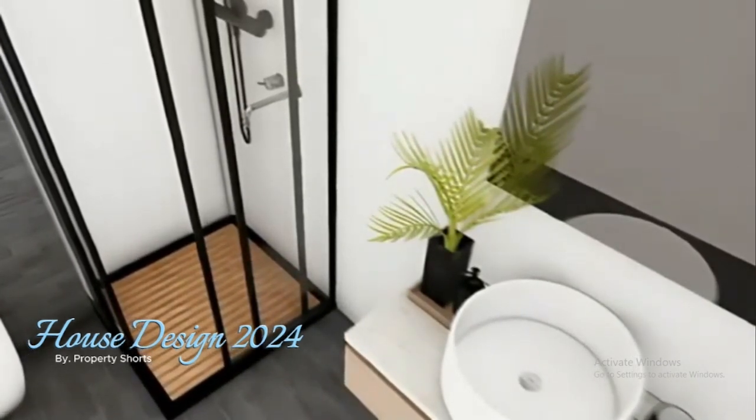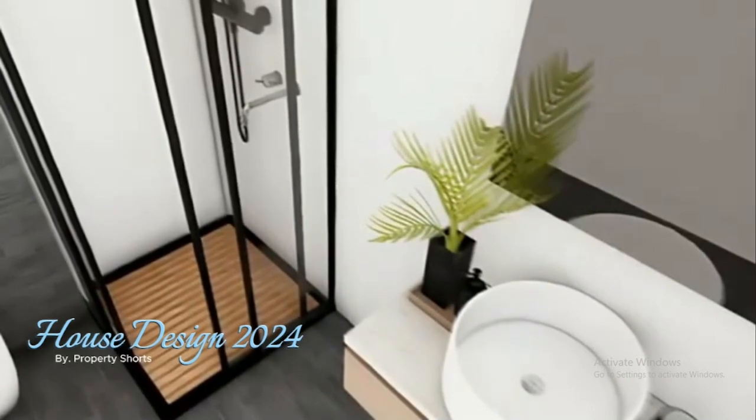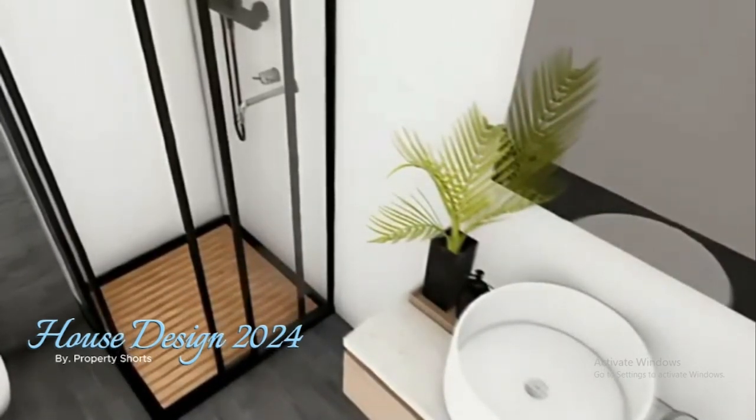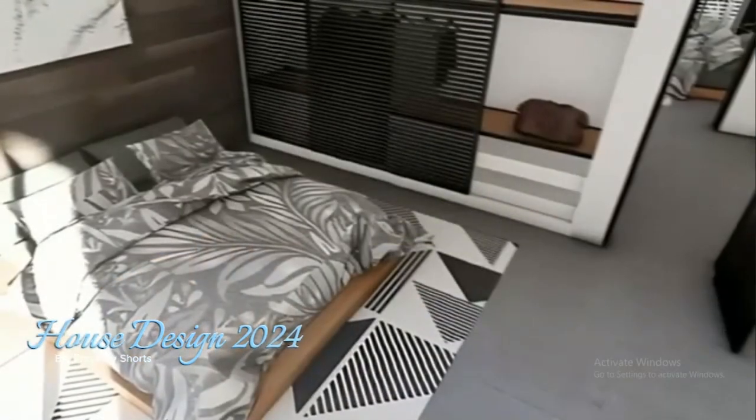It's a beautiful example of how smart design can create a modern sanctuary that feels both luxurious and practical. If this house has inspired you, don't forget to like this video and subscribe to our channel for more incredible home designs. We'd love to hear your thoughts — let us know what you think in the comments below.